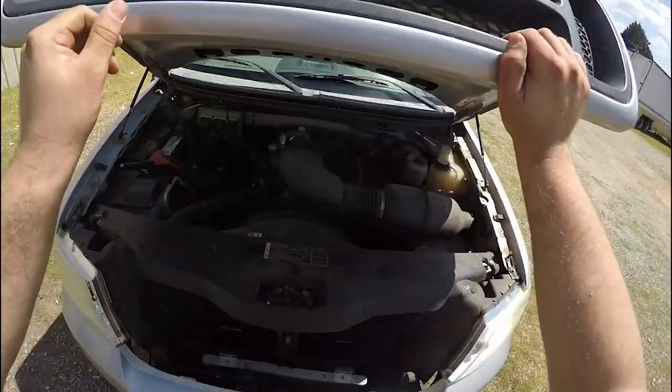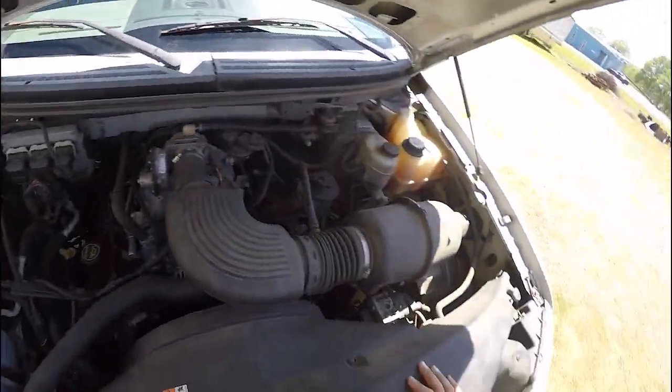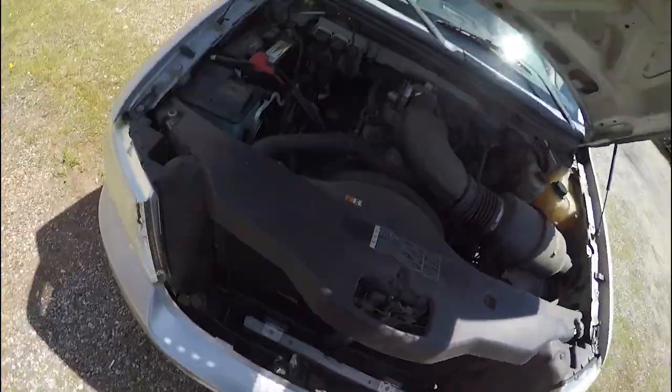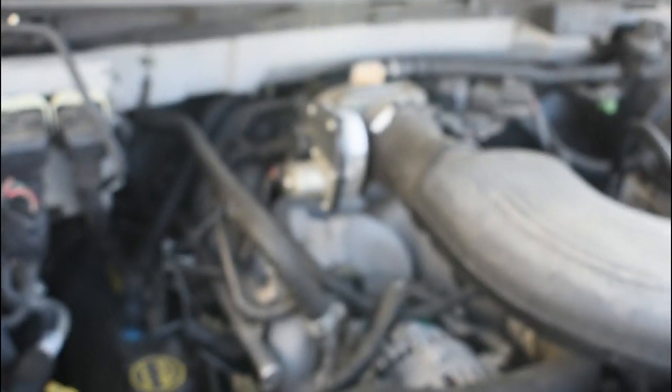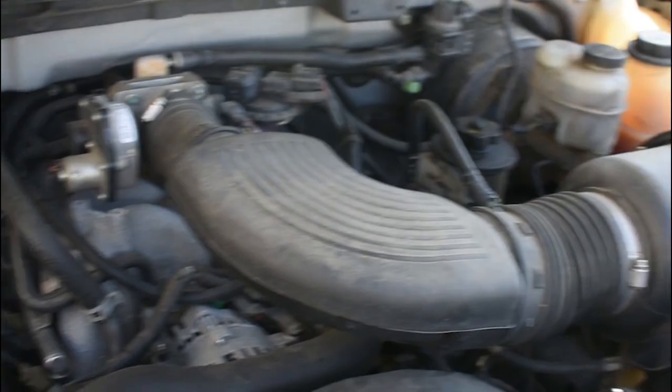Underneath the hood, you had three options: the carryover 4.2-liter SX V6, the carryover 4.6-liter Triton V8 — 2006 was the last year of it — and the freshly updated 5.4-liter Triton V8. Drivetrains were largely updates of the existing Ford parts bin, with the 5-speed manual only available on two-wheel drive V6 models, and the trusty 4-speed automatic available everywhere else. Fun note: the 11th generation F-150 was the last vehicle Ford put the pushrod V6 into.